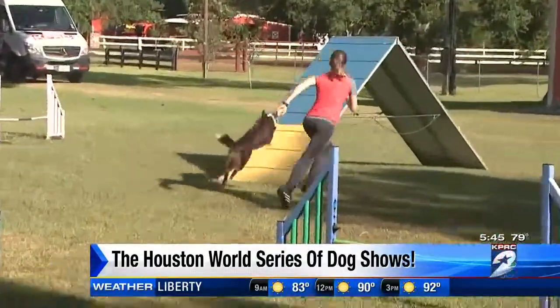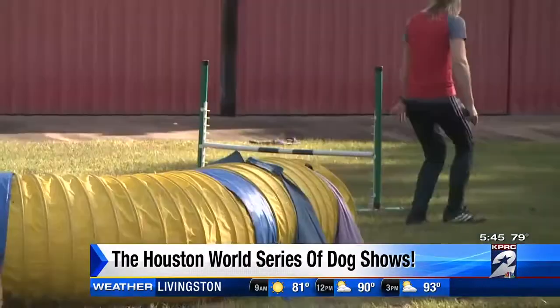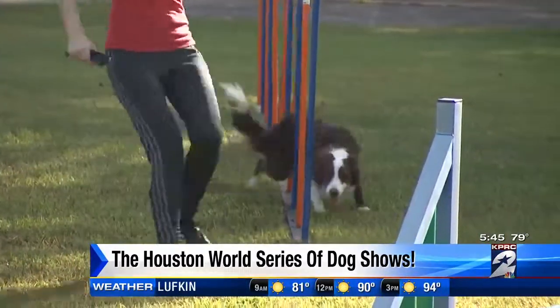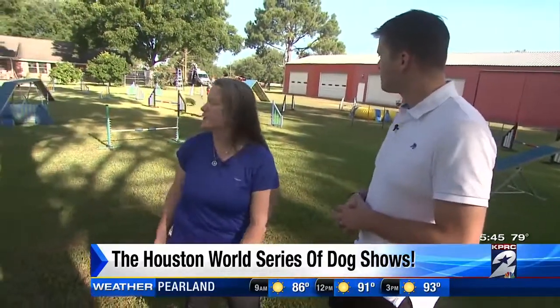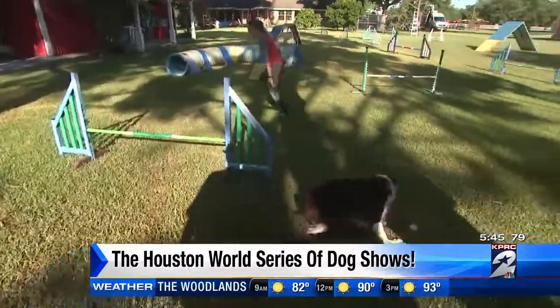We've got Sarah and Venture out on the course now. So agility — is what we're seeing pretty similar to what people will see at the actual World Series? Absolutely. This is a standard course, which means it has all the contact obstacles in it. This will be one ring; the other ring will just be jumps and tunnels. But yes, this is exactly what it's like.